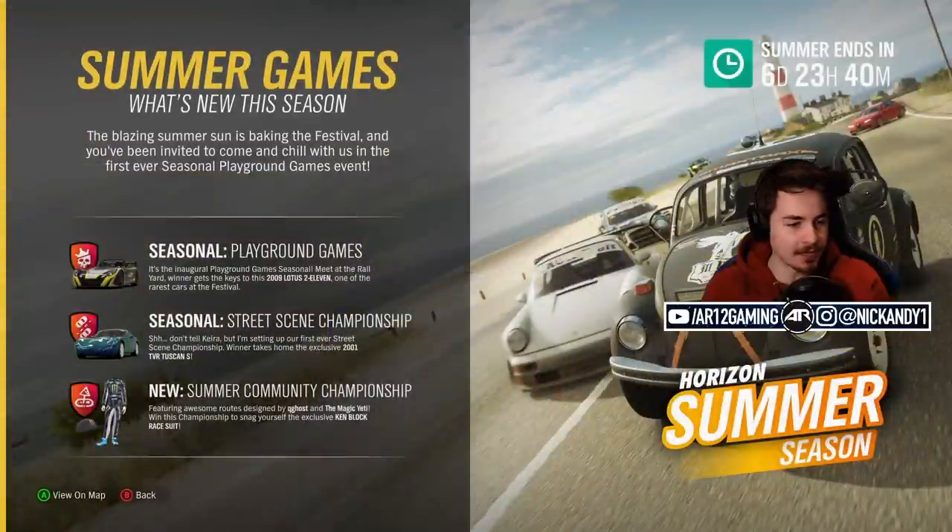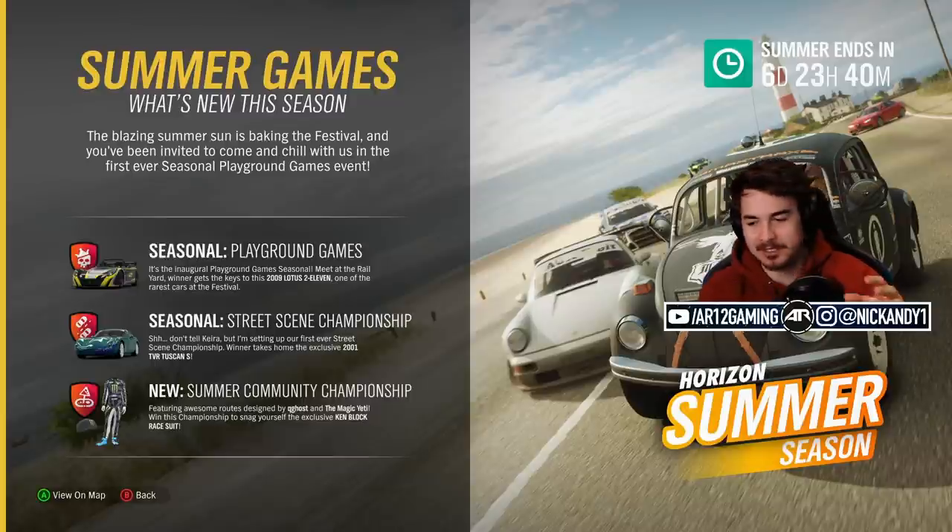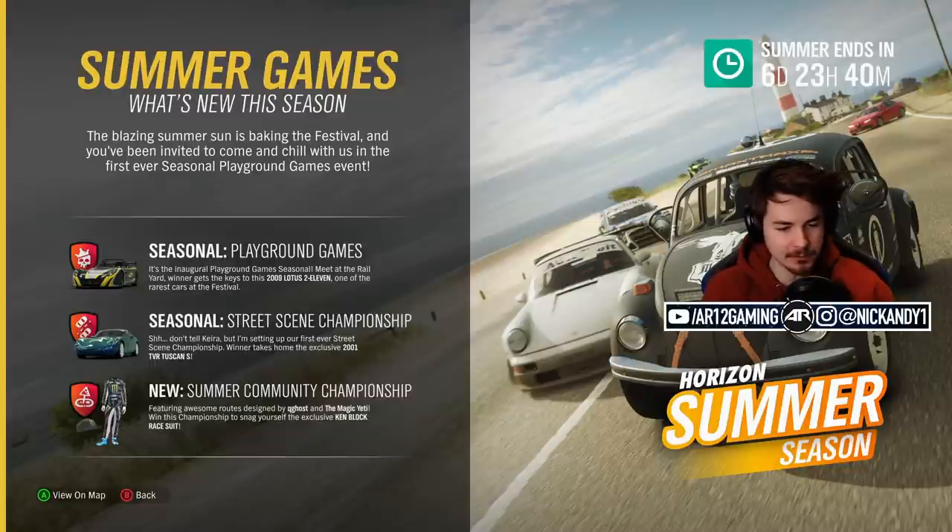As per usual, we've also got some more seasonal events. We've actually got the old TVR Tuscan, which is super cool — the classic TVR paint job. And we've also got a Kenny from the Block racing suit, which is pretty cool.